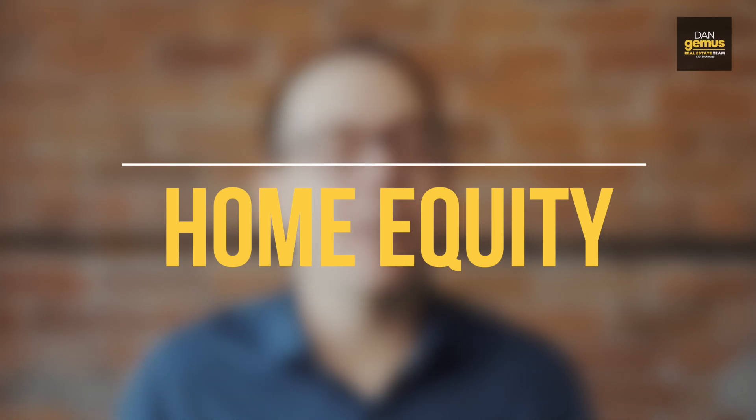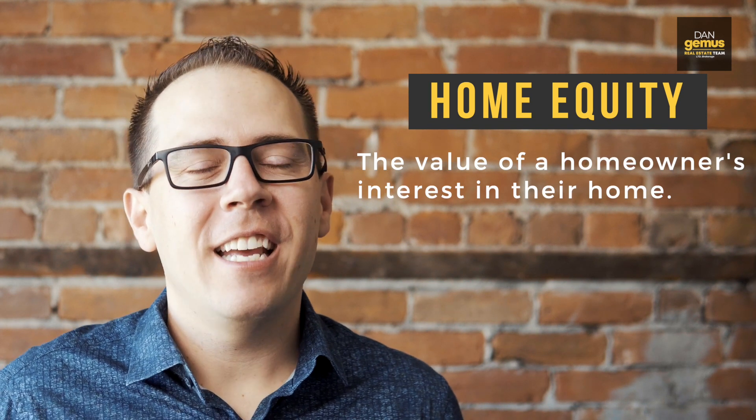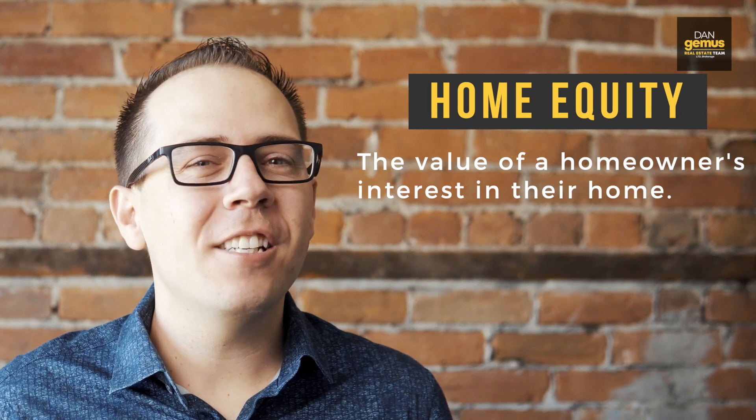Well, it's a really good thing — you want as much as you can get. Home equity is the value of a homeowner's interest in their home. It's initially acquired with a down payment and increases over time as the mortgage payments are made.